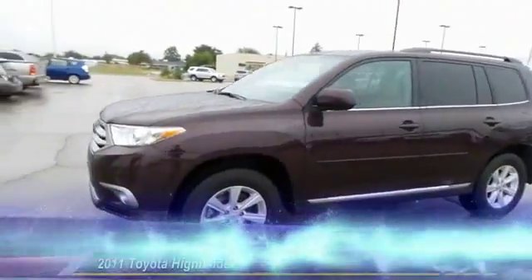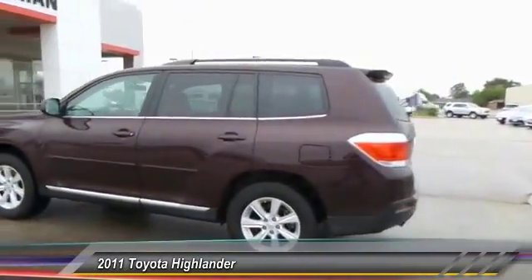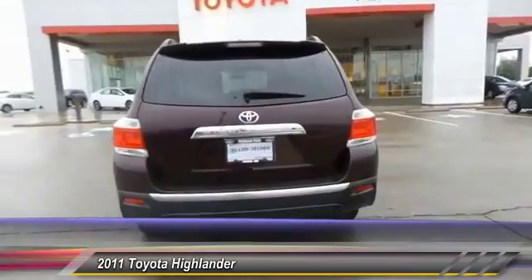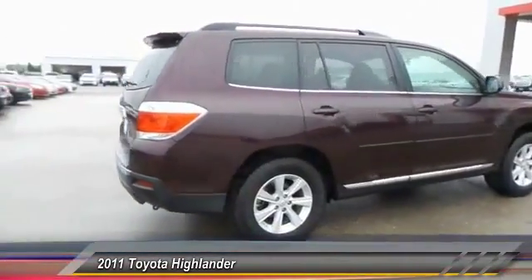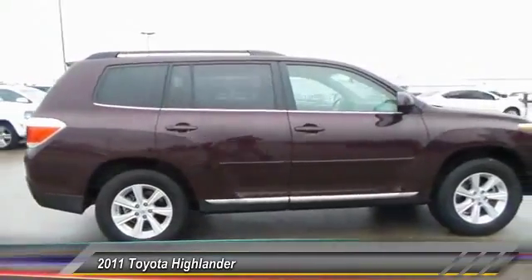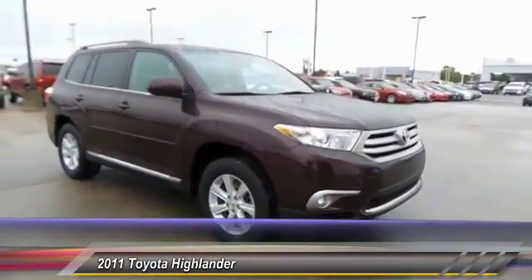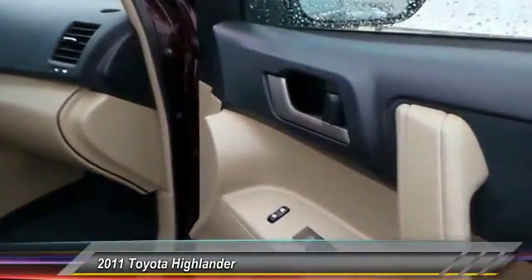The 2011 Toyota Highlander — the SUV that's thought of everything. The Highlander offers seating for up to seven and features Toyota's innovative center stow design. The second row bench seat folds away, leaving a pair of captain's chairs. A 2010 top safety pick, the Highlander is where substance meets style. This vehicle has less than 55,000 miles.